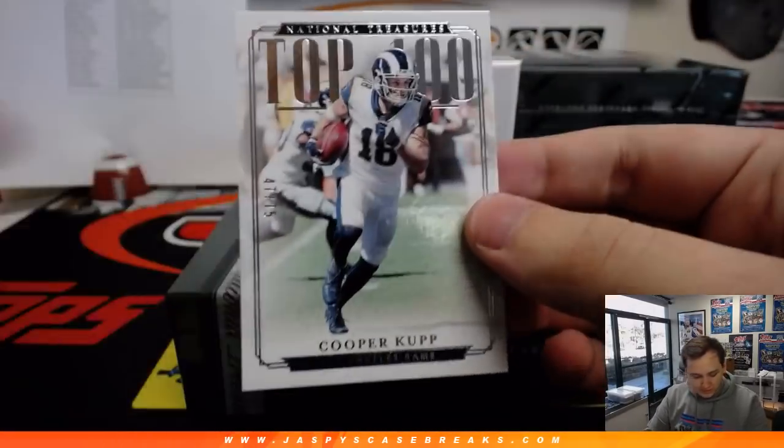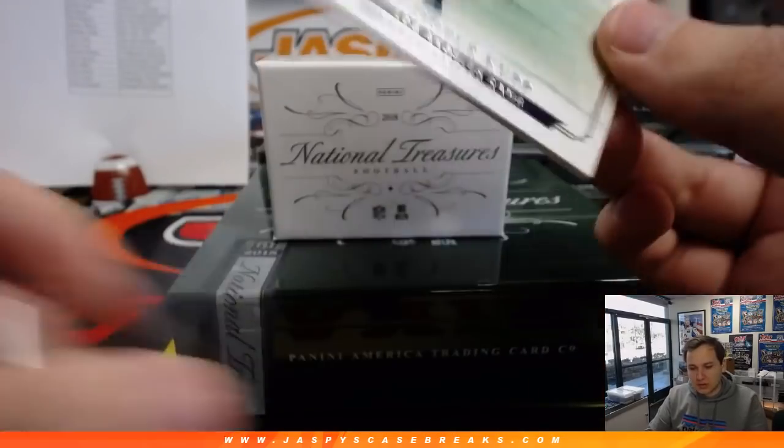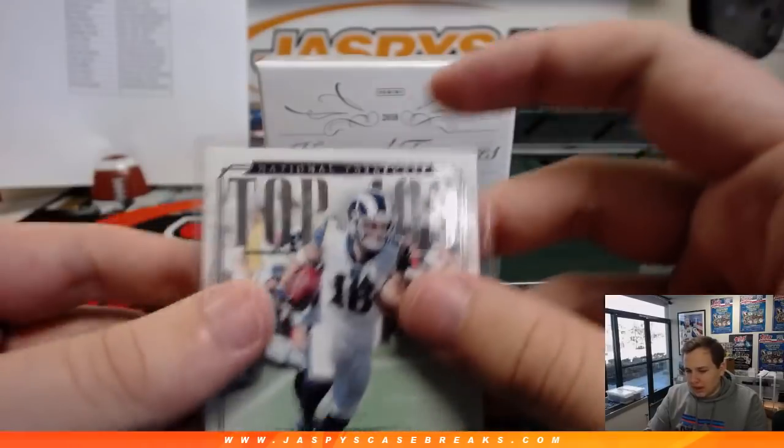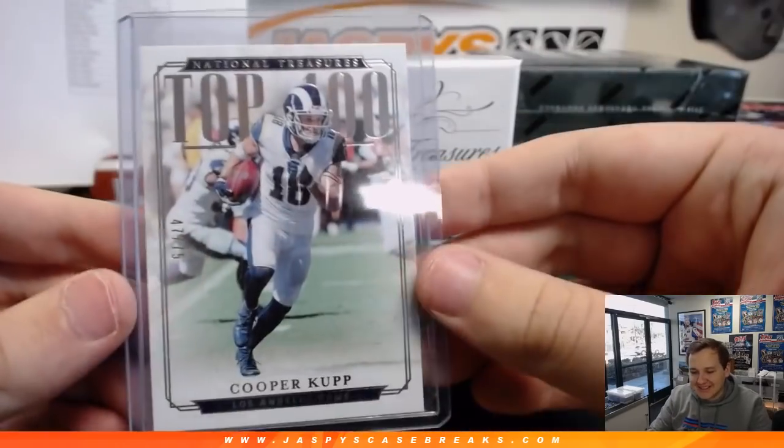Top 100 — 47 out of 75, Cooper Kupp for the Rams. Gotta shift out of the number block mode. That one goes to seven. Two girlies, one cup — going to Jeremy.